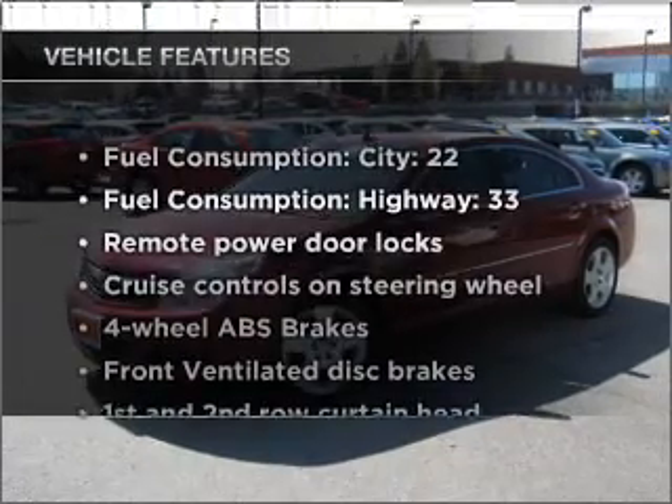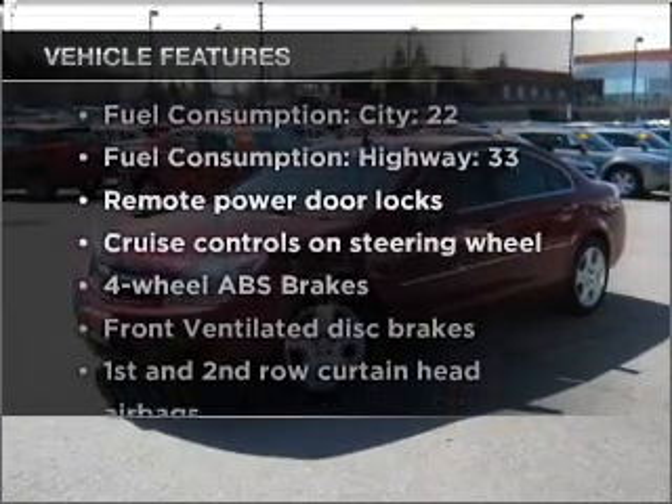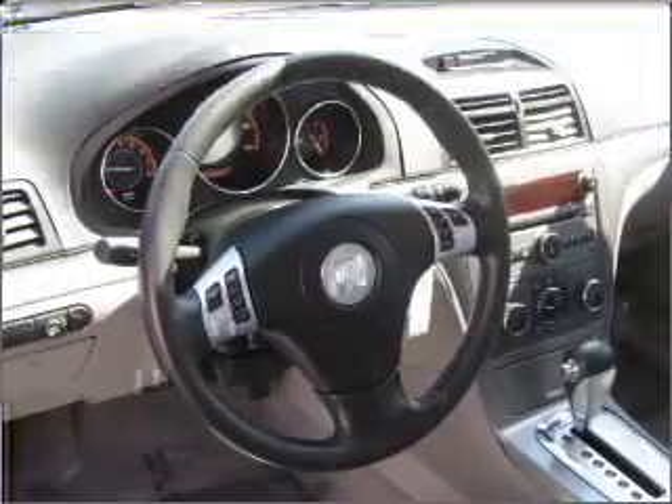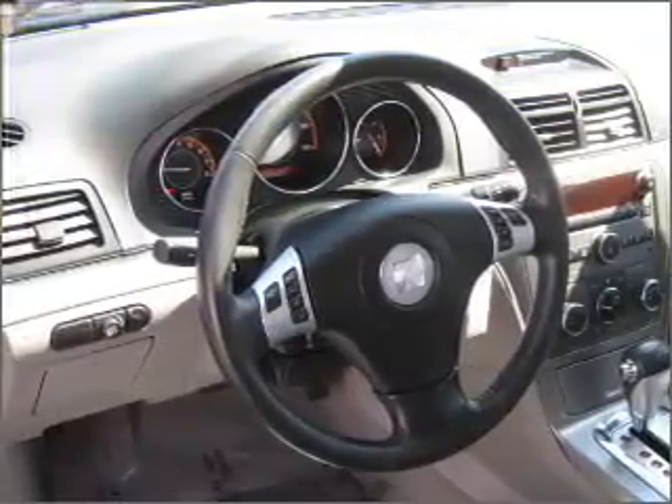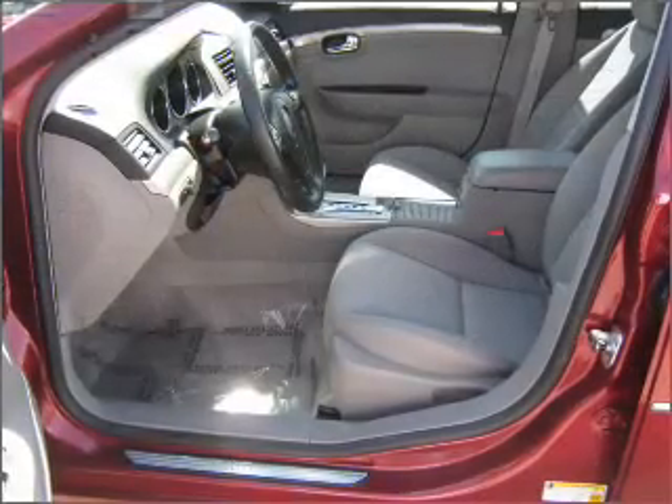Plus, enjoy these notable features that are included in this ride: air conditioning, power door locks, power windows, power steering, cruise control, power mirrors, an alarm system, and an AM-FM stereo with a CD player.